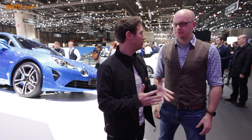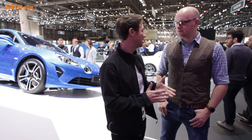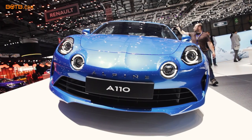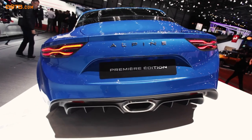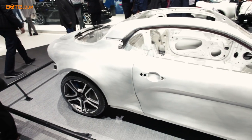We've come over to the Alpine stand — a brand that I first knew from one of the early Gran Turismo games. They've brought out the new A110, and it's a fantastic bit of kit. It follows the same theory as the Alfa 4C: lightweight at just over a ton, mid-engine, rear-wheel drive, around 250 horsepower from a four-cylinder turbo. It's a direct rival to the Porsche 718 Cayman. It looks fantastic, and we're going to add it to the BOTB website. I really want to drive it — I bet it's a real driver's car.